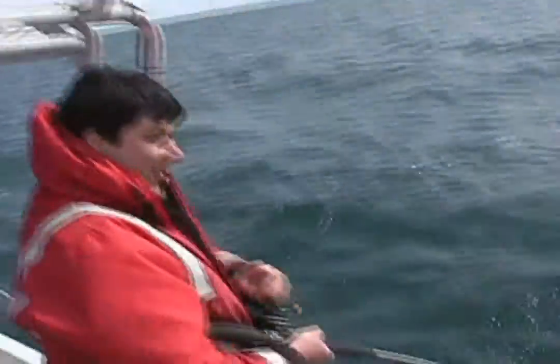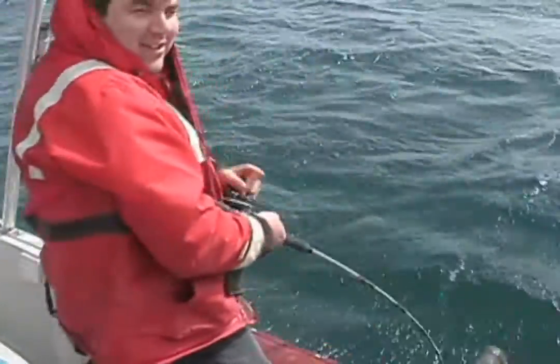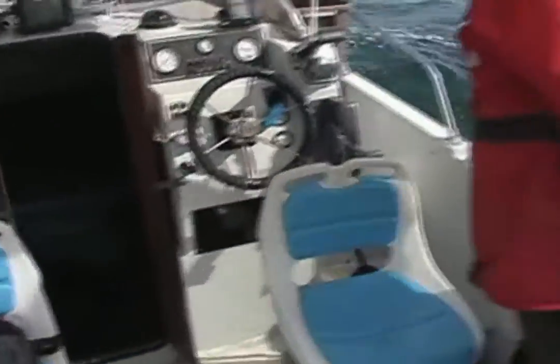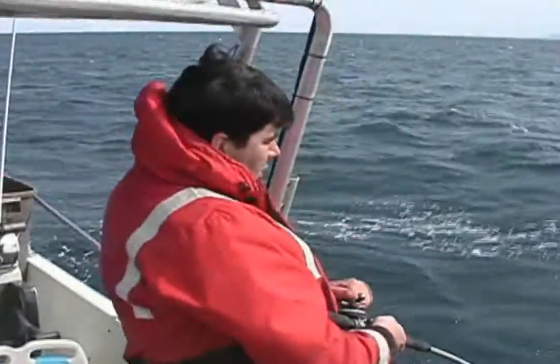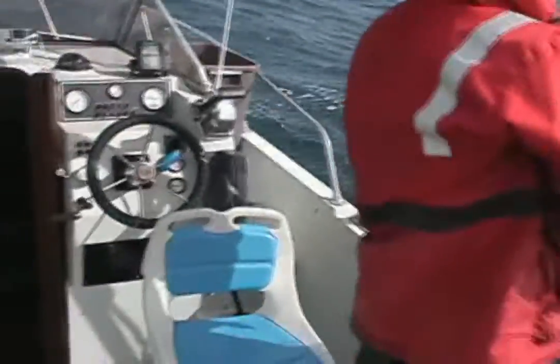This is what your rod looks like when you got a halibut. If you keep standing up there, you're going to get a fisheye view of avoiding this thing. On the secret spot where there's a halibut. That was nice — you just dropped your line down and there we go.